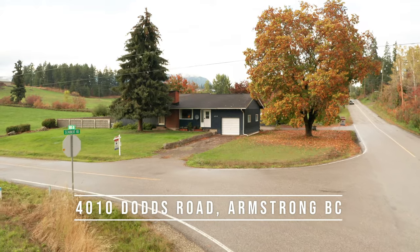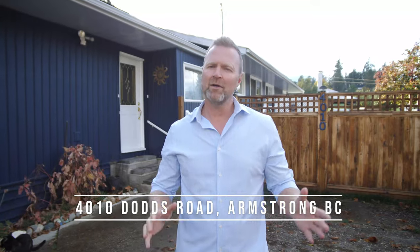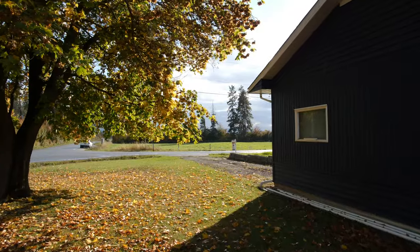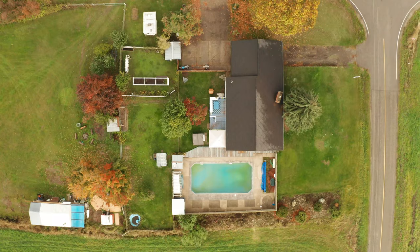Welcome to 4010 Dodds Road. You might remember this property — we had it listed about a year and a half ago. New owners, but for sale again, with some really cool updates inside. Beautiful property on 1.29 acres. Let's go in and take a look.